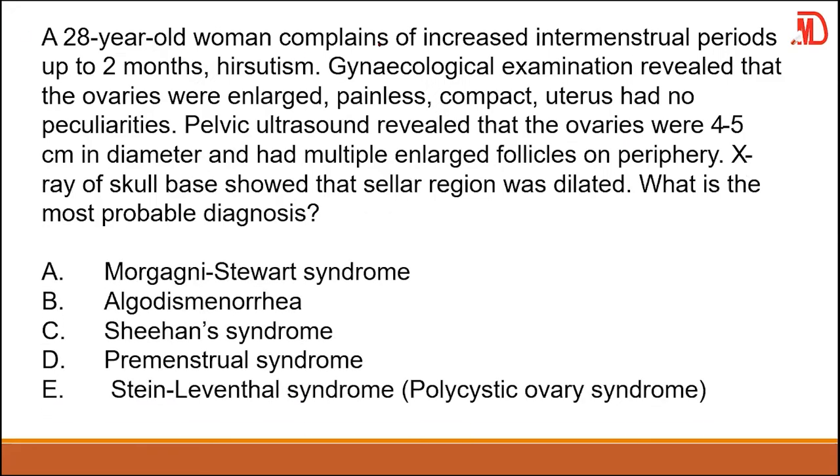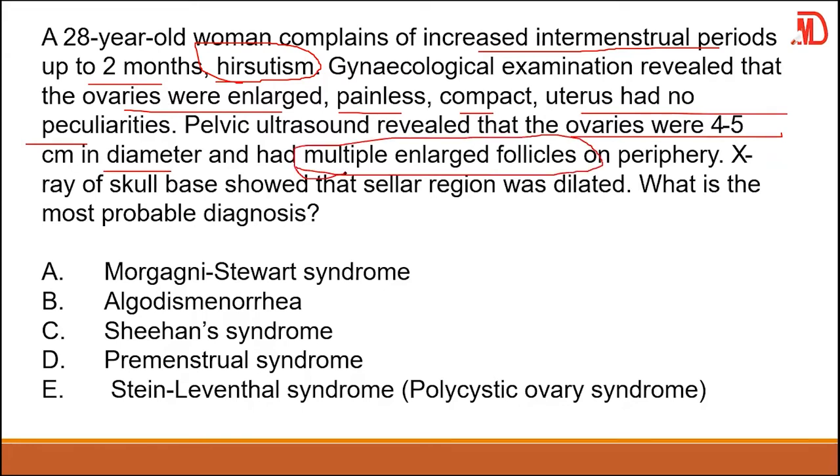A 28-year-old woman complains of increased intermenstrual period up to two months, hirsutism. The ovaries were enlarged, painless, and compact. Ultrasound revealed ovaries four to five centimeters in diameter with multiple large follicles. X-ray of the skull base showed the cellar region was dilated. The diagnosis is Stein-Leventhal syndrome, also known as polycystic ovarian syndrome or sclerocystosis.